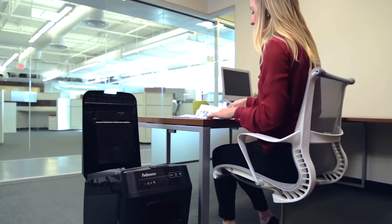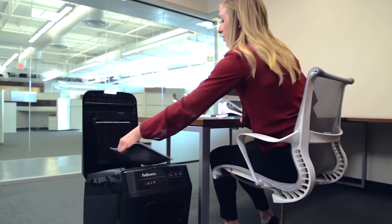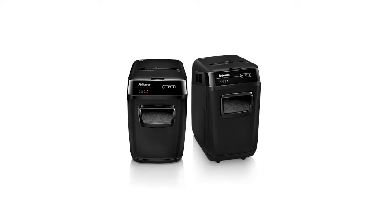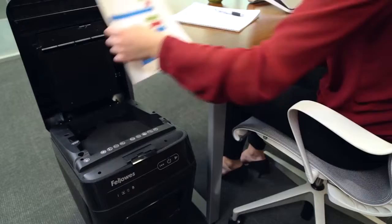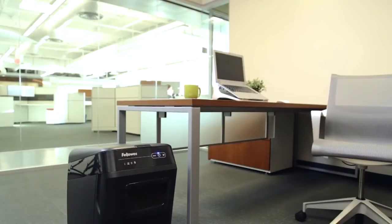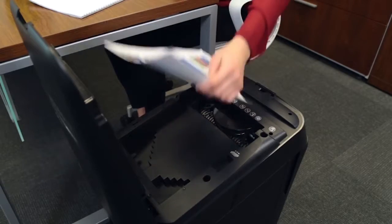From the creator of AutoMax walk-away shredders, Fellowes introduces hands-free desk-side shredding for small and medium-sized offices with the 200C and 130C. Now offices of every size can experience truly walk-away shredding and a more productive work life.